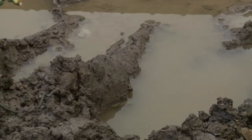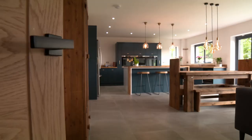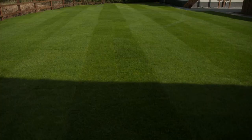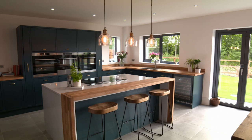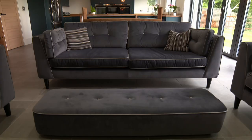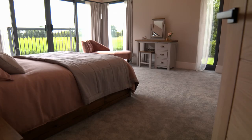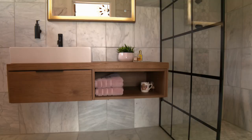They've transformed what was a mud pit during the build into an idyllic home and garden with a lawn to rival Wimbledon Centre Court. The heart of the home is a smart open plan kitchen, diner and lounge. Upstairs there are four elegant bedrooms and three boutique bathrooms — a testament to their immense efforts.